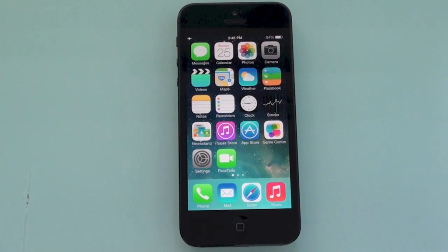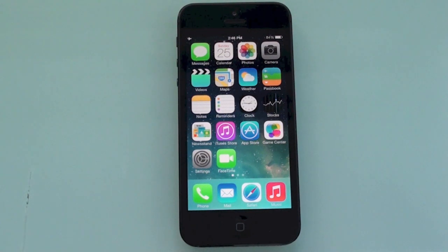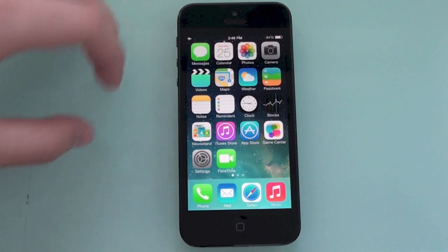Hey everybody, Daniel here from Dan About Tech. In this video I'm going to show you some hidden features on iOS 7. I'm running iOS 7 beta 6 right now, so some features that were initially on iOS 7 may not be here. This is probably the latest and least buggy version you're going to get until the official release, so let's go ahead and get started.